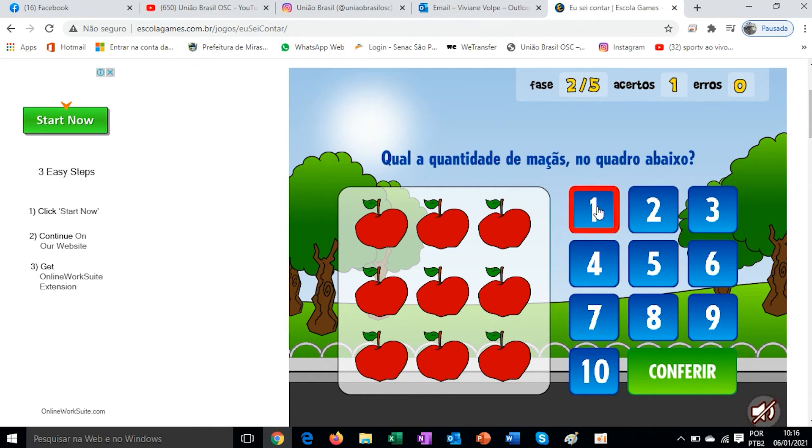So, the sequence from 1 to 10: 1, 2, 3, 4, 5, 6, 7, 8, 9, 10. And the quantities. What is the quantity of apples in the picture below? 1, 2, 3, 4, 5, 6, 7, 8, 9 — nine apples.